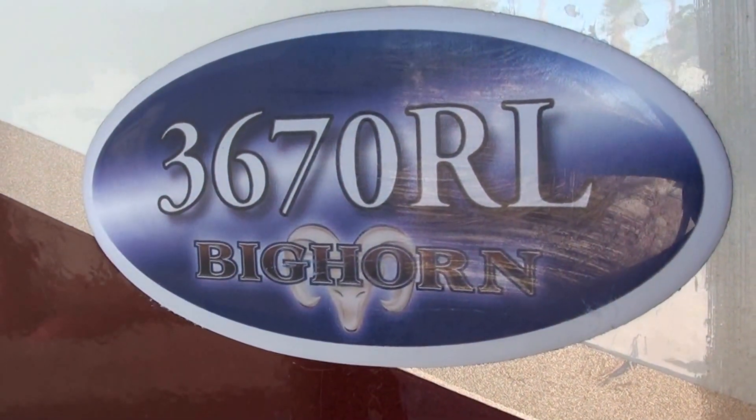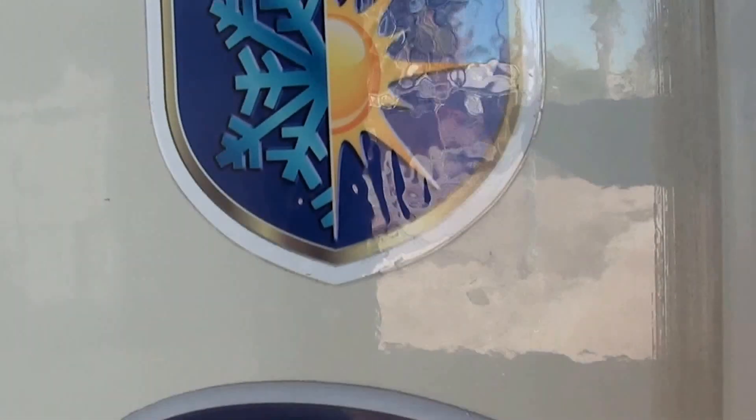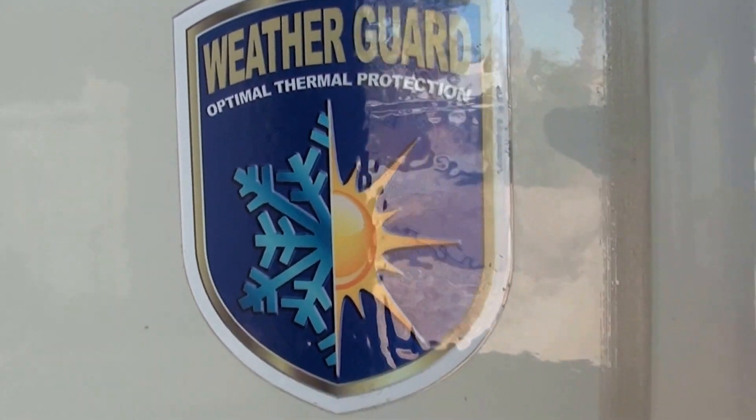This is a 3670 RL Bighorn by Heartland. It's got the all season weather guard, so you can use this in cold weather or hot weather. It's got dual pane windows, a central vacuum, and dual air conditioning.